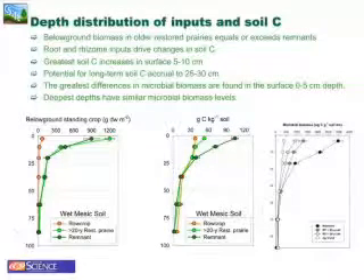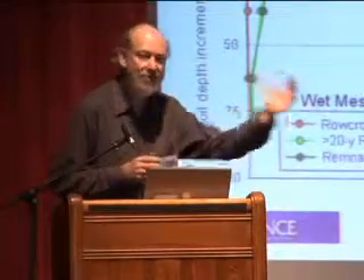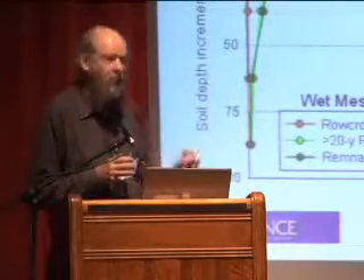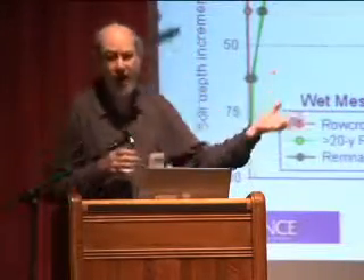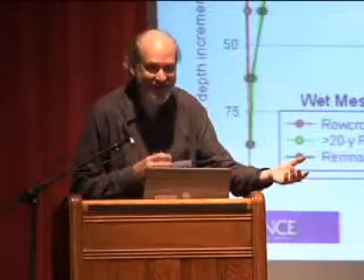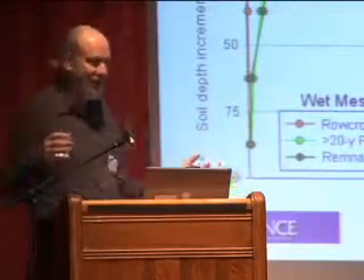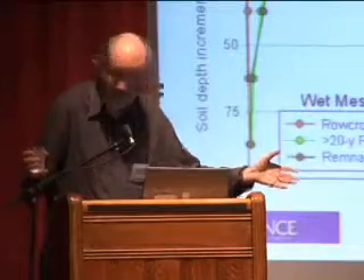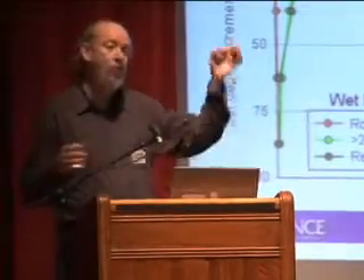When we look at carbon stocks and talk about caps and trades, one of the problems is how do you measure carbon? It turns out measuring carbon is very difficult because we can only measure it at the percent level. So to measure a change takes a very long time. A small change in bulk density can change your whole calculations, and measuring bulk density is not easy. Doing this correctly is a very difficult task.